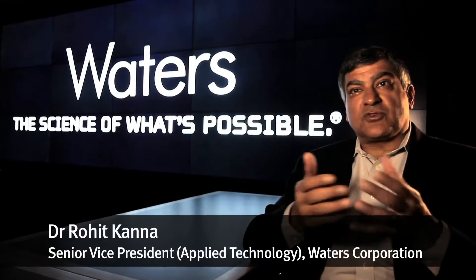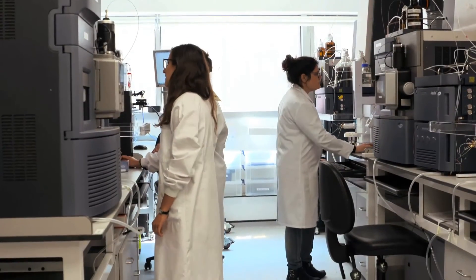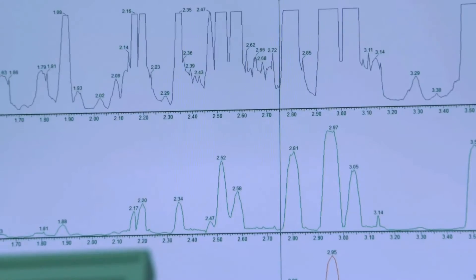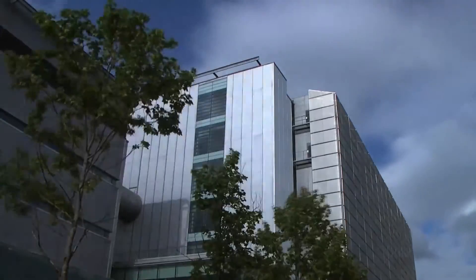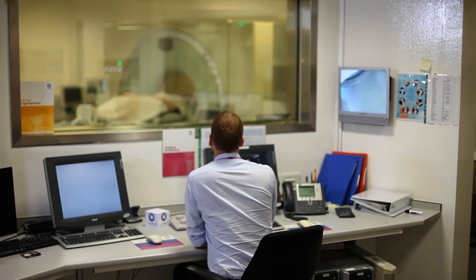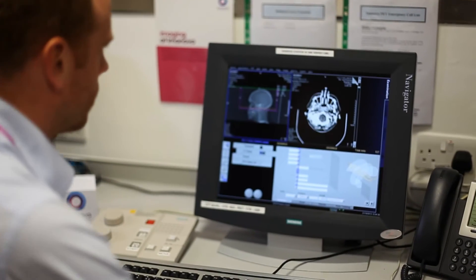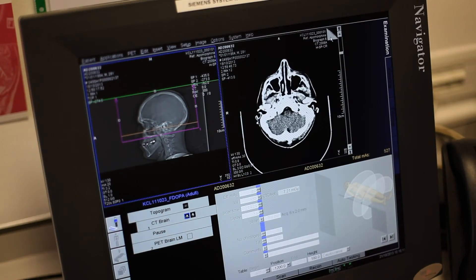We provide technology, we provide instrumentation, we provide individuals and resources, but Imperial provides a scientific expertise that we couldn't provide internally. At our Hammersmith Hospital campus, we have state-of-the-art PET and MR facilities that are available through our BRC Clinical Imaging Facility and partnerships with the MRC Clinical Sciences Centre and Imanova.